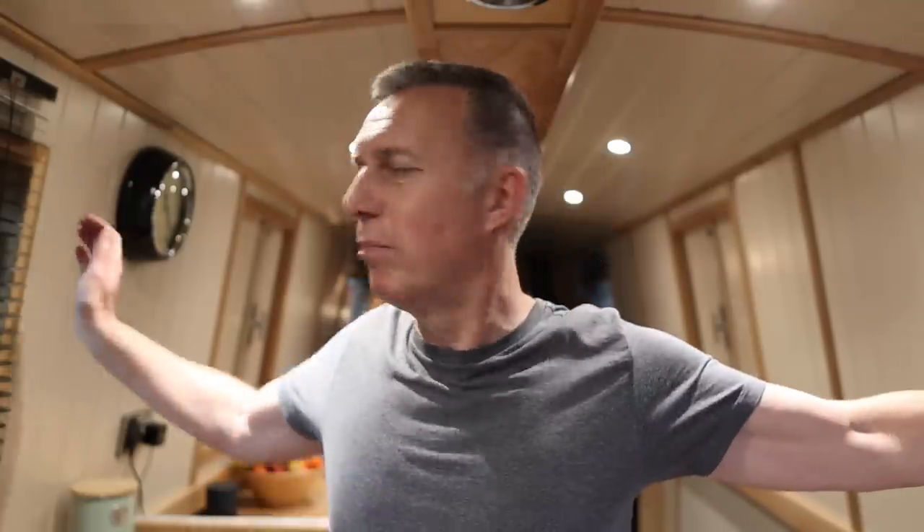Welcome to our narrowboat. As you can see the narrowboat is narrow - it's six foot ten wide and I can touch both sides. We're going to give you a quick tour of the boat, starting at the stern or the back of the boat, and we'll work our way through.